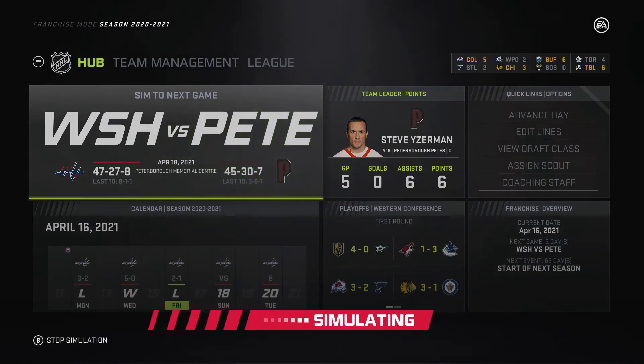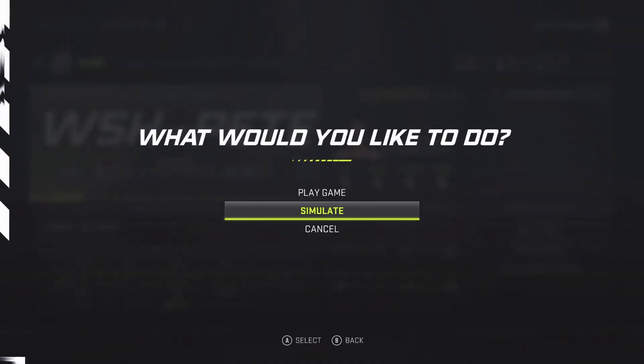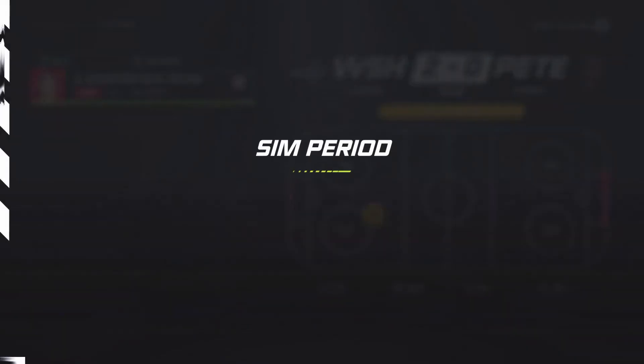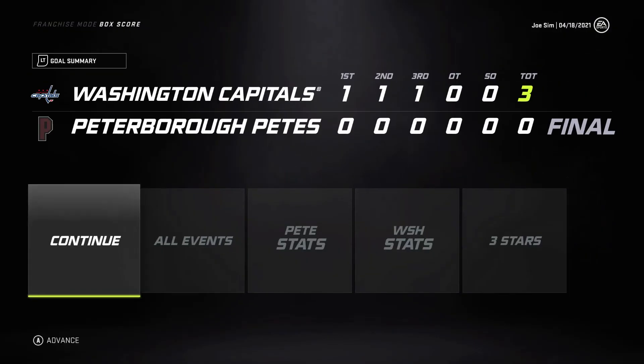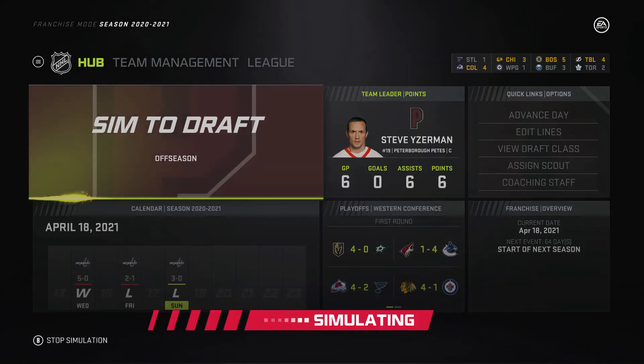Going back home for a ride-or-die Game 6 — win and we go to Game 7, lose and we're out. Wilson scores in the first for Washington, Kuznetsov in the second, and Hagelin buries the Petes in the third. Washington eliminates us, and that's the end of all our junior teams in this series.